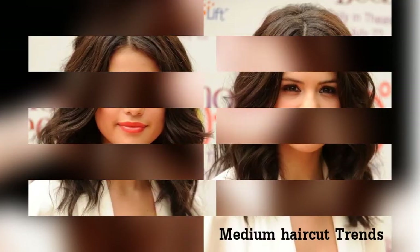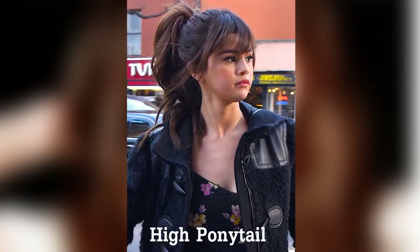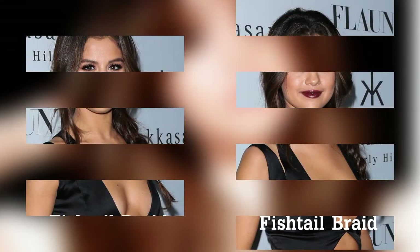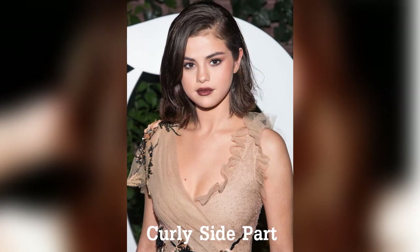Medium haircut trends. High ponytail. Fishtail braid. Curly side part. Crown braid.